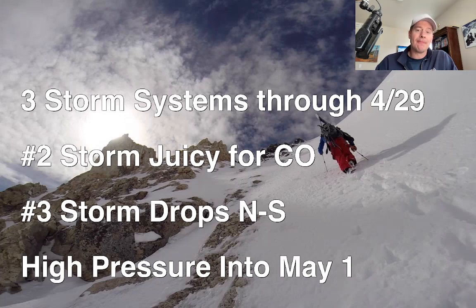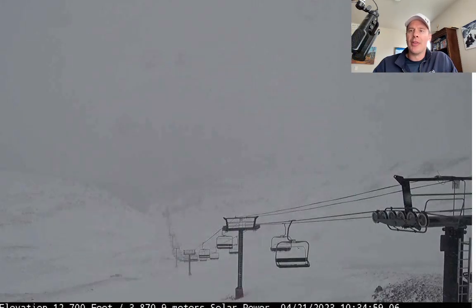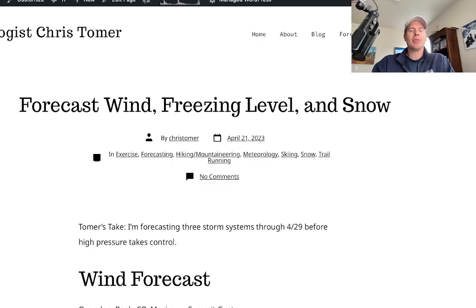The third storm is interesting — it's going to drop straight north to south, with a little retrograding action going on. Then we'll get a high pressure into May 1st. Let me take you back to ChrisTomer.com to show you what I wrote about this morning: forecast wind, freezing level, and snow.